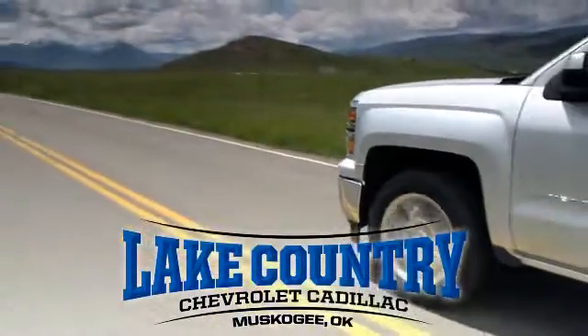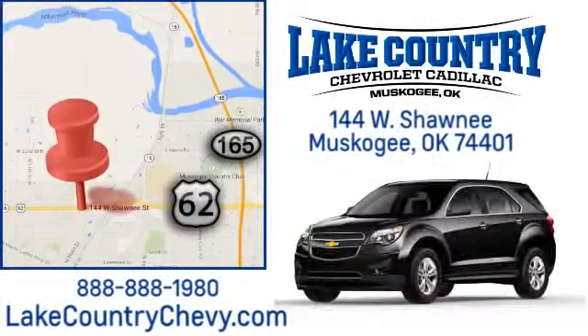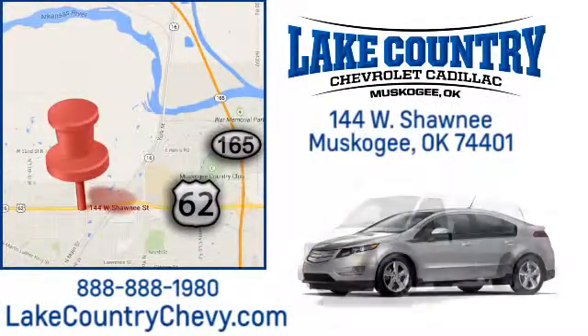Lake Country Chevrolet Cadillac. Small-town dealer, big city savings. Visit us today at 144 West Shawnee in Muskogee, Oklahoma.